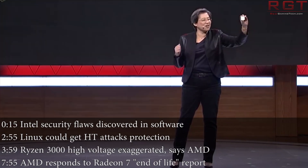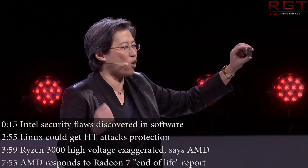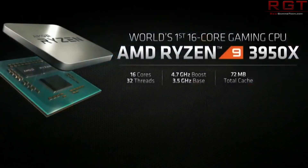Hello and welcome once more to this Red Gaming Tech video, myself Marta, where as always I'm here with the latest from the tech world in the last 24 or so hours. Today we're going to start things off with some unfortunately bad news for Intel.